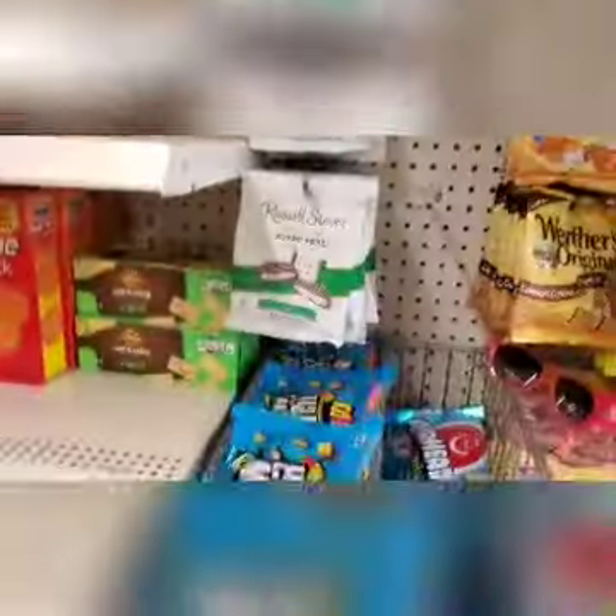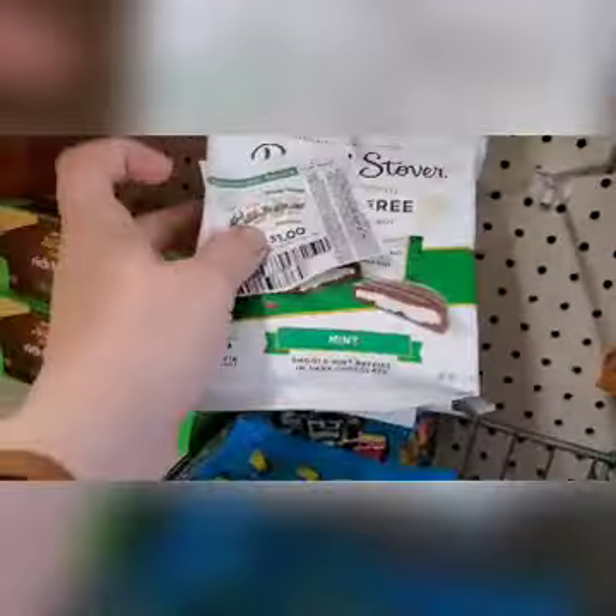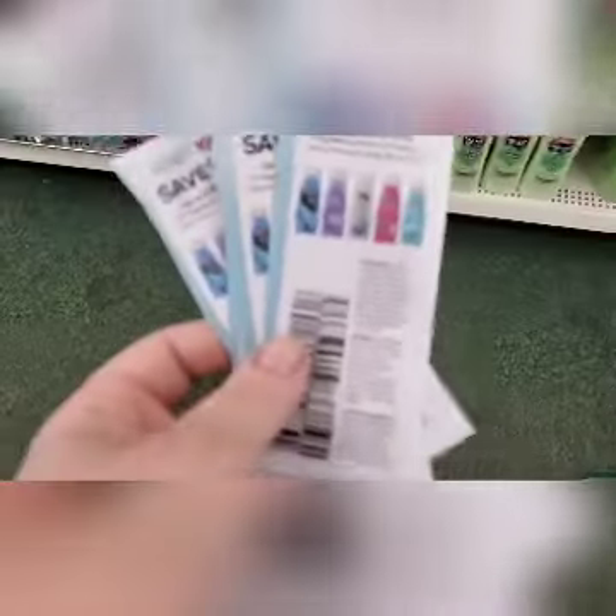Welcome back! Let's go into Dollar Tree for the week of May 18th. There is a dollar off any two sugar-free Russell Stover's candy, making these only 50 cents a bag. Next up is a dollar off any four VO5 shampoos, making them only 75 cents each. I used two coupons and bought eight.